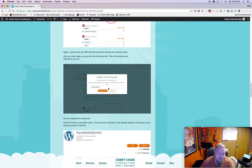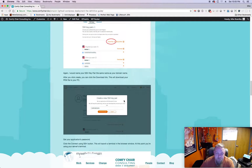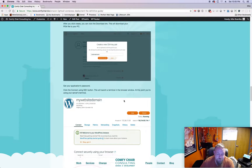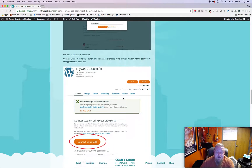You'll type in a name and then click Generate Key Pair. The modal will go away and you'll go back to the screen. Click the download link - it'll warn you that you can only download this key one time, so save it to your computer.